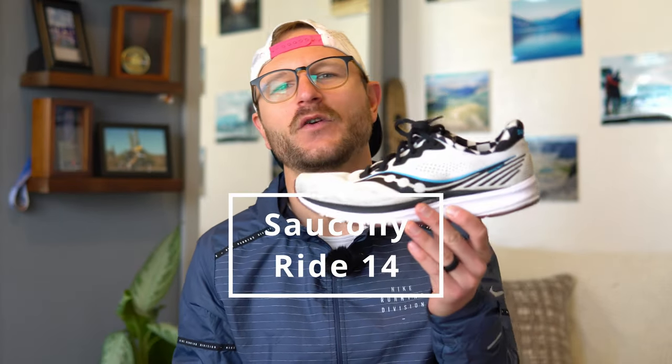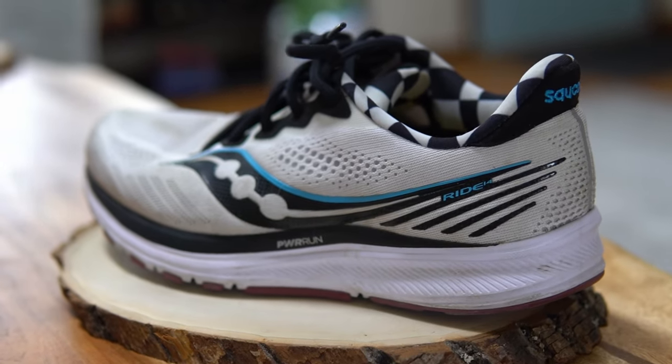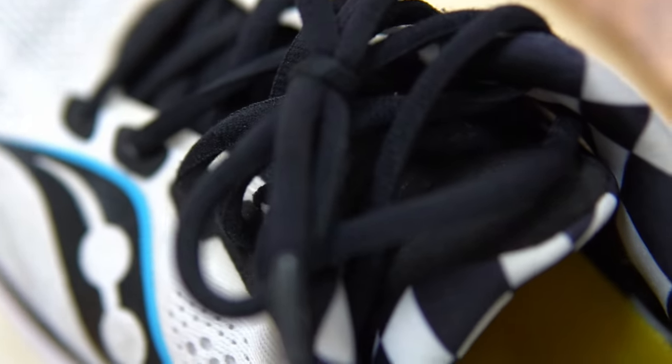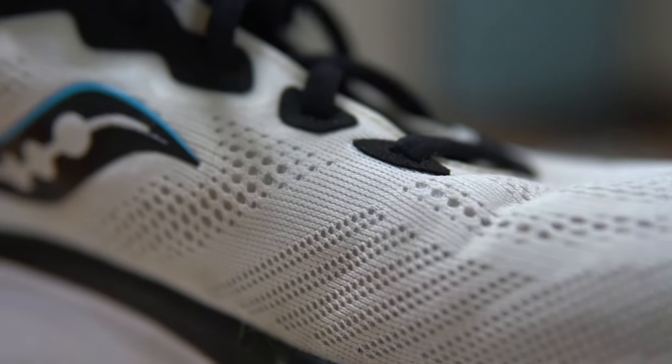My third shoe is the Saucony Ride 14 — one I can use for everything from five-mile tempo runs to 20-mile marathon training runs to weight training. The new Saucony Ride 16 will retail around $120 to $140, but you can pick up the Ride 14 on Amazon for about $85, saving you a ton of money. This shoe has been my workhorse for the last year and a half, replacing my Hoka Rincons.